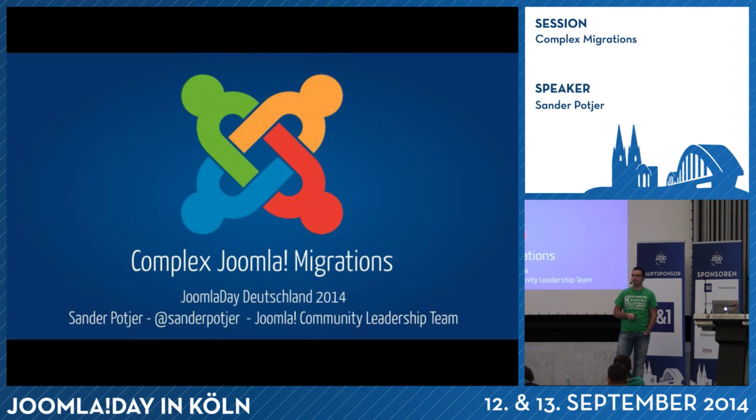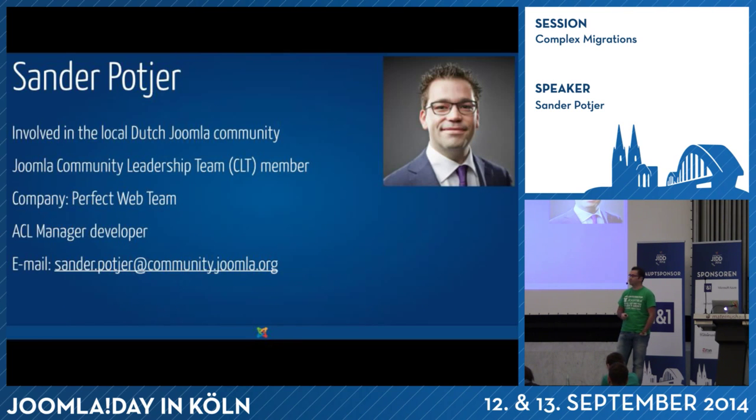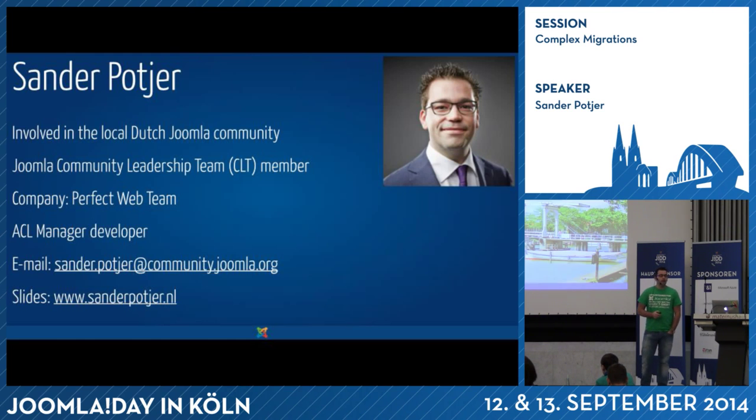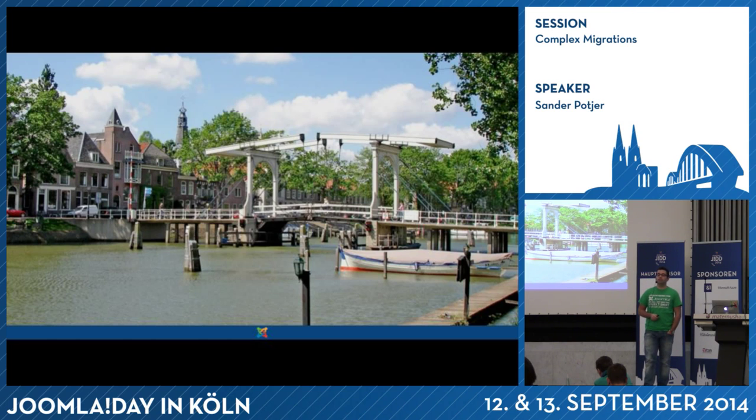Today we're going to talk about complex Joomla migrations. Let me introduce myself quickly. I'm involved with the local Dutch community, but also with the international community as a member of the community leadership team. I have a company in the Netherlands called Perfect Web Team, specialized in solving all kinds of Joomla solutions. I also have an extension called ACL Manager. My slides will be published on my website later this afternoon. I live in Weisp, a small town next to Amsterdam, about three hours drive, and I'm glad to be here again.